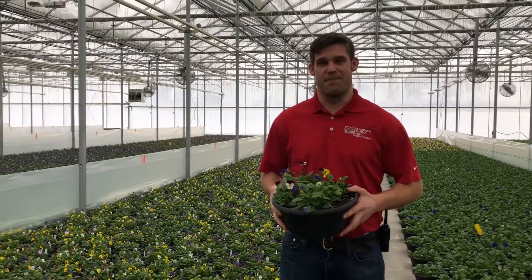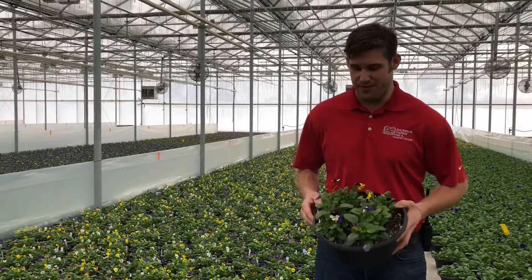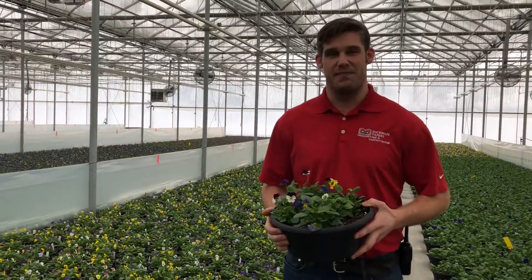Welcome back everybody to a behind-the-scenes look at Dickman Farms. Today we're going to be looking at some violas and pansies.